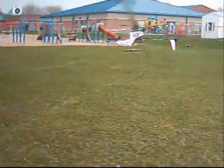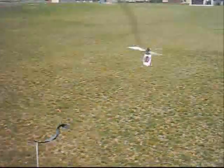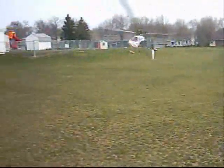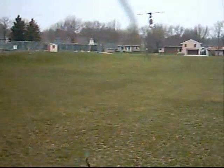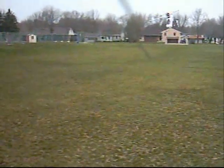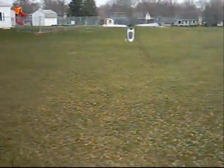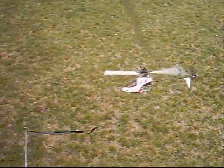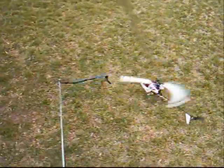It handles the wind really well — I'm quite impressed. Alright, let's go ahead and land it now. The breeze is getting a little bit gusty.